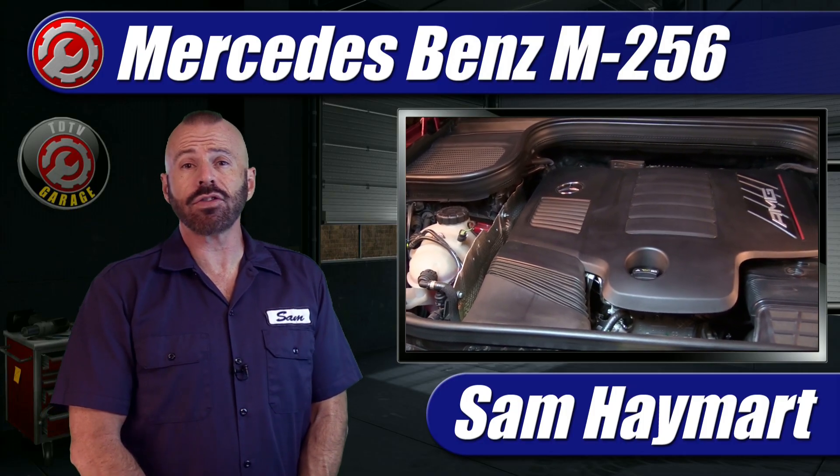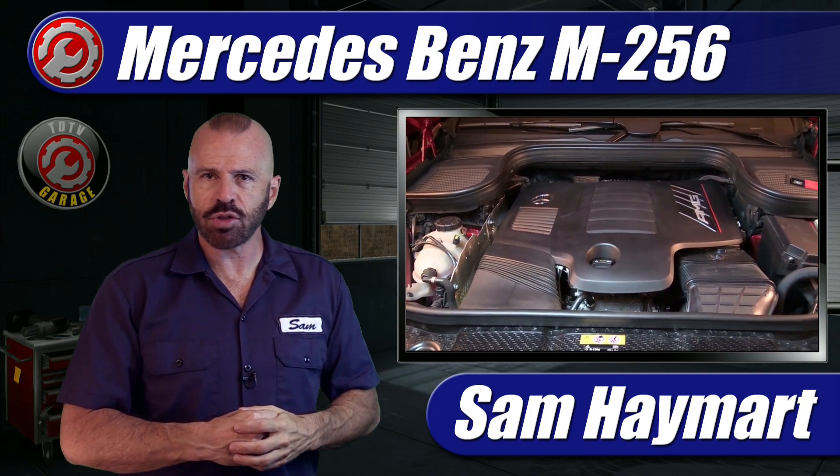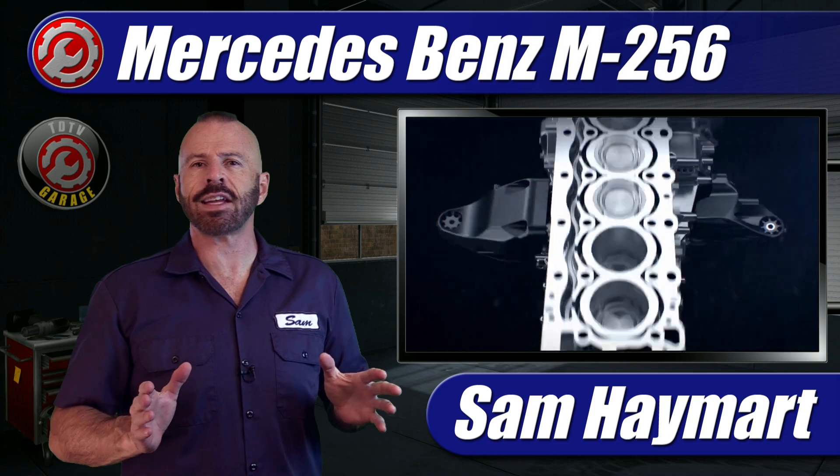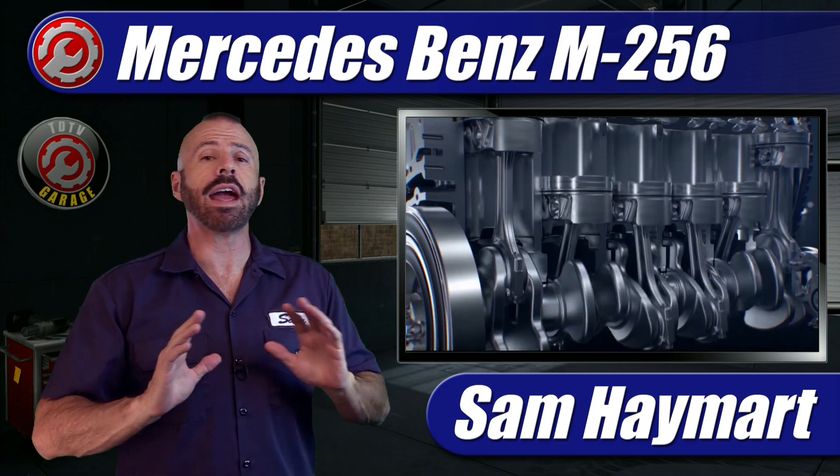Hey my good friends, Sam Haymark for Test Driven TV. Today we are looking under the hood and getting technical with the 2021 Mercedes-AMG GLE 53 with the M256 engine, one of the most technologically advanced inline six-cylinder engines ever produced.